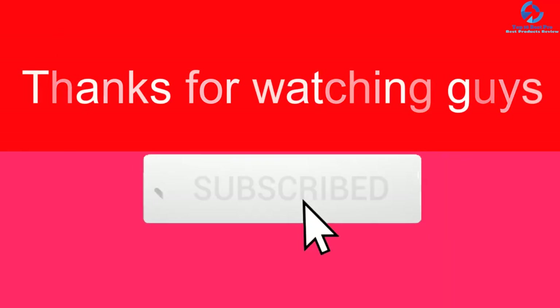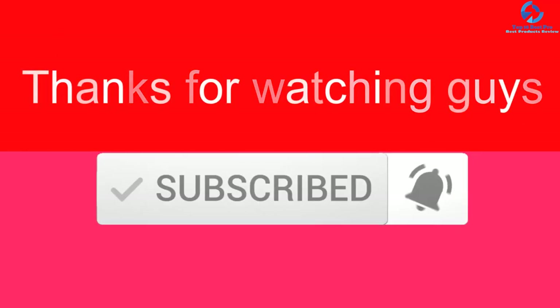Thanks for watching, guys. I hope you liked this video. If this video was helpful to you, please make sure to like, comment, and subscribe. If you have any questions related to these products, leave a comment down below and I will get back to you as soon as possible.